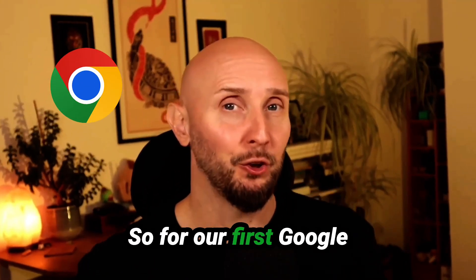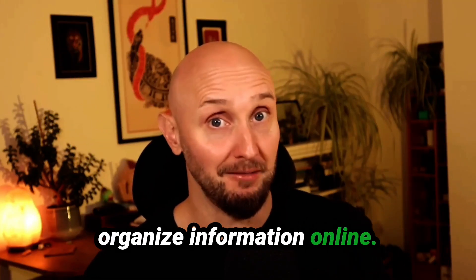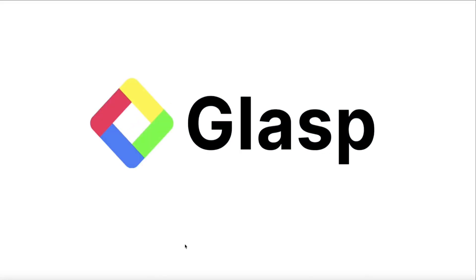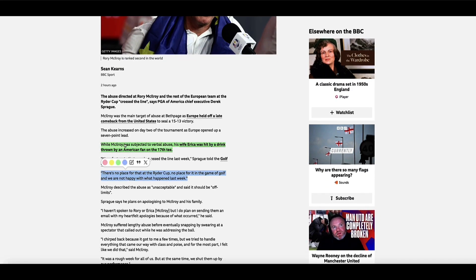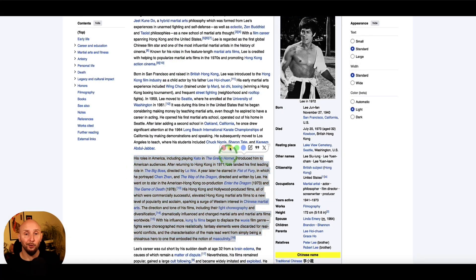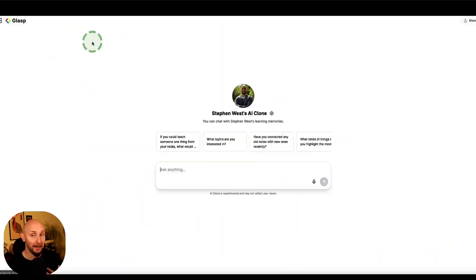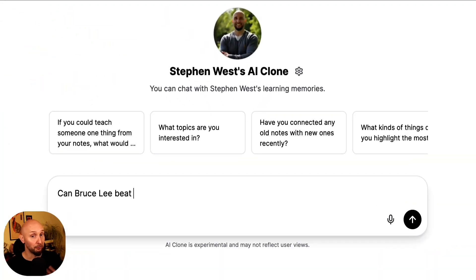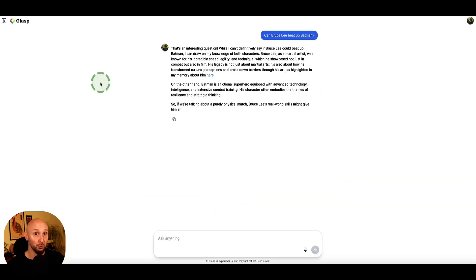For our first Google Chrome extension, let's start with something that completely changes the way you capture and organize information online. That tool is called GLASP. GLASP is like a digital highlighter but on steroids. With GLASP you can highlight anything on the web, including any web page or PDF, store all your highlights, make notes on them, save all of that to your free GLASP account, and even interact with GLASP's AI to further research your notes if you want to.